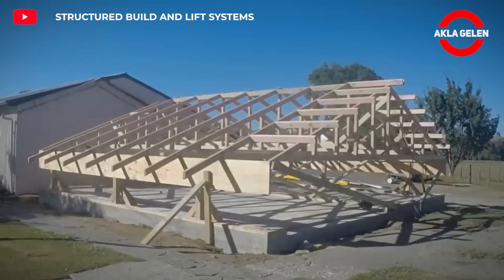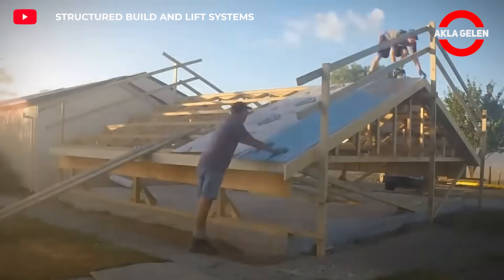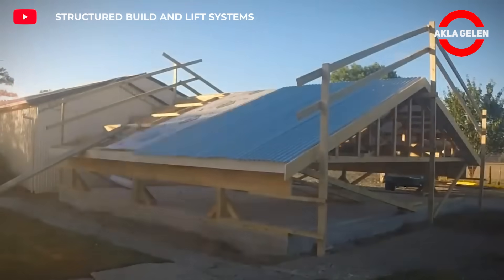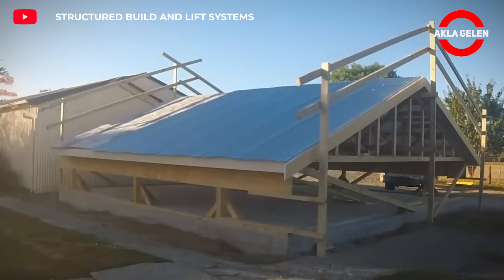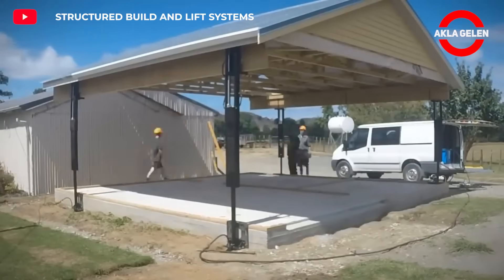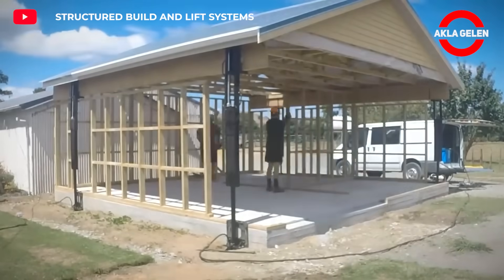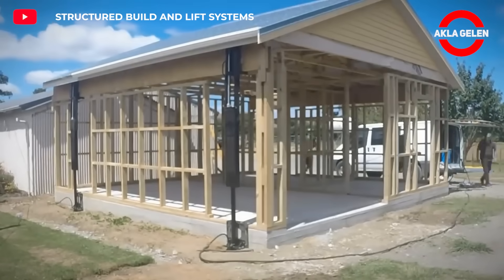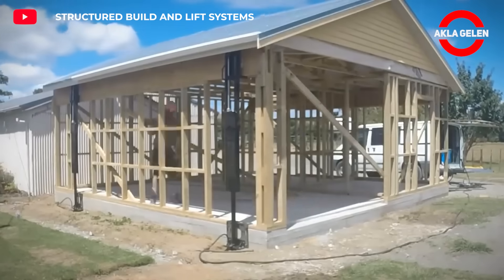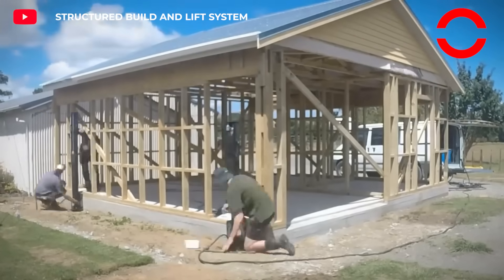The construction process is optimized with the special lifting and transportation systems used in this method. In this system, the roof is first built, then the roof is lifted up with a lifting system and a house is built underneath. After the roof structure is completed, the construction period is shortened since the wall and interior work can be carried out in parallel. Interior work can continue without being affected by weather conditions.